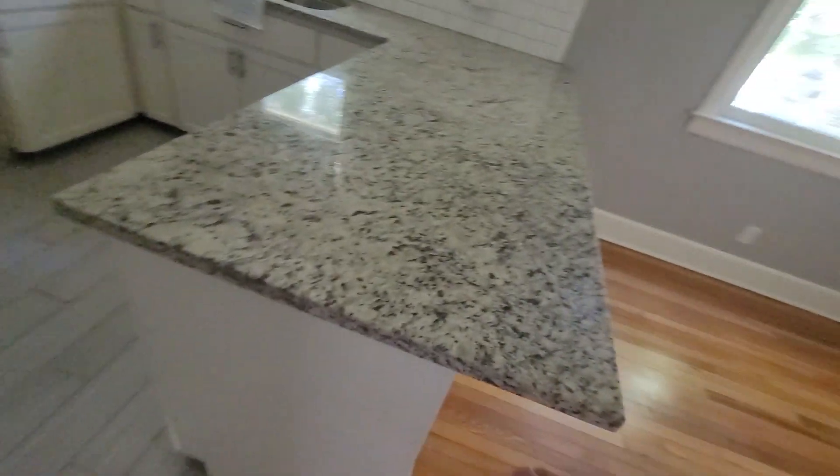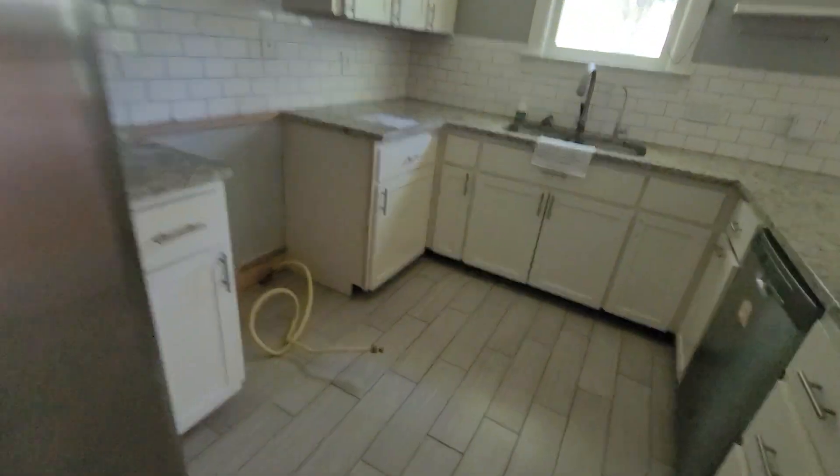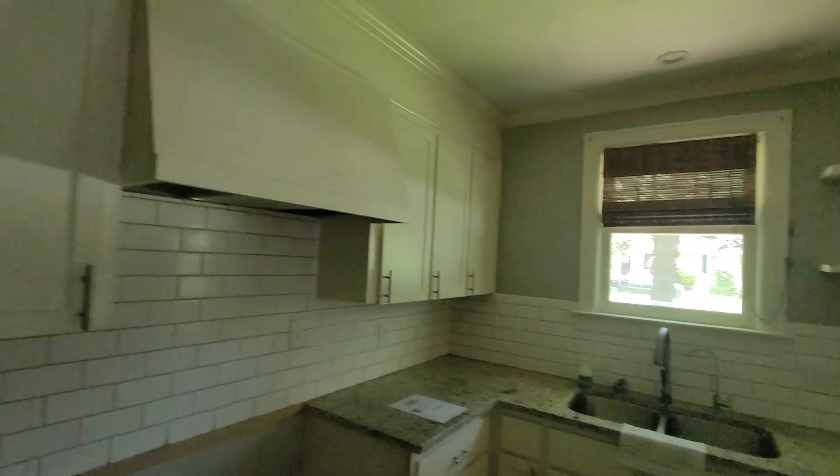I'm assuming that's where they maybe removed a center light that used to be here and put in these recessed lights. Solid surface — we've got granite countertops, dishwasher, refrigerator, and more cabinets over here.